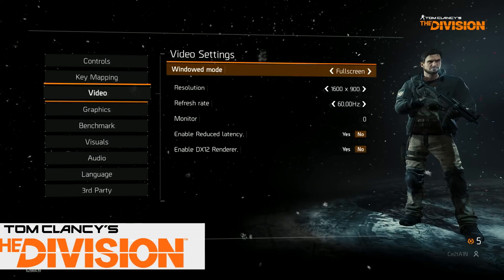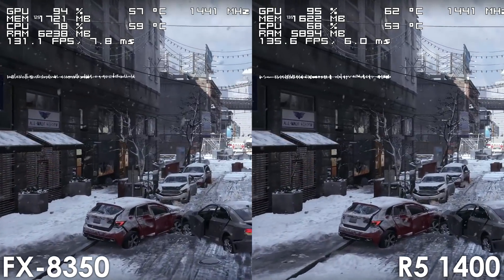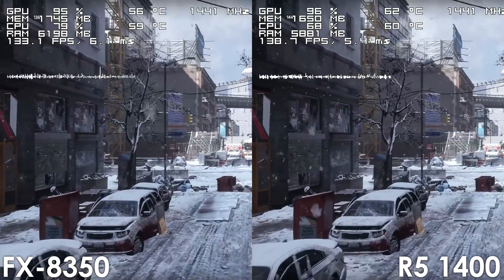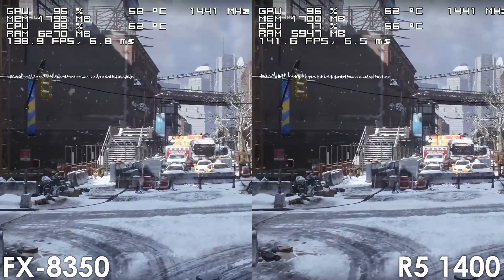Moving on to some multi-threaded titles, we have The Division. I'm very surprised at how close the FX processor is to the Ryzen 5. The difference between these two CPUs is basically indistinguishable, with the Ryzen 5 maybe pulling ahead 5-10 frames at best.